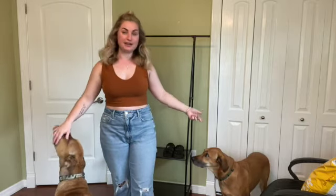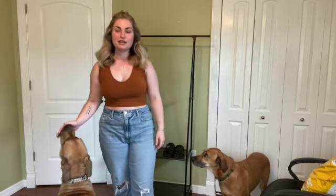Hey everyone, it's Rose and that's Cher and this is Romeo, and today I'm gonna be filming a clothing haul for you guys from a company that I keep seeing advertised on TikTok called Blushmark. So if you're interested, let's go ahead and jump right into it.